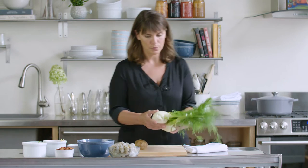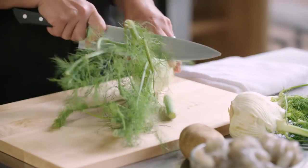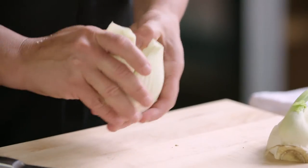Every culture has dishes that define their cuisine. One of the dishes that makes my region's food unique is this fish stew that's finished with poached eggs. The egg part of it may sound weird to you, but for me it's what makes it rich and hearty and memorable.